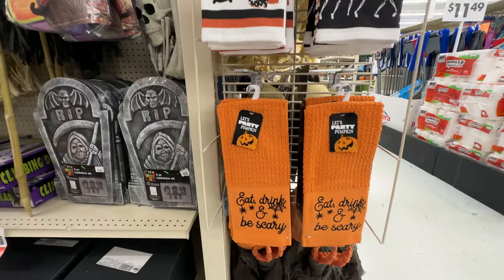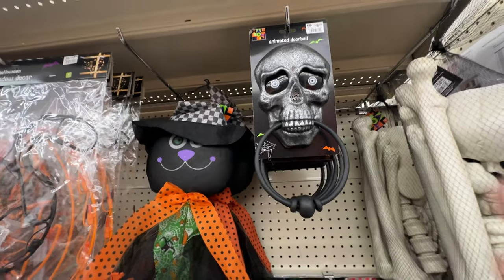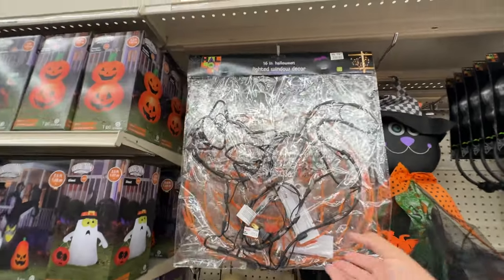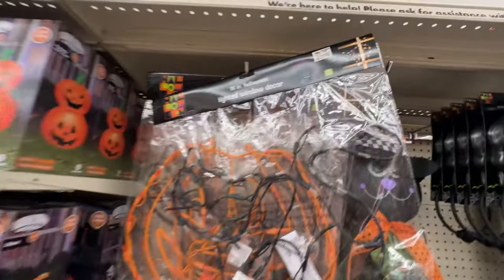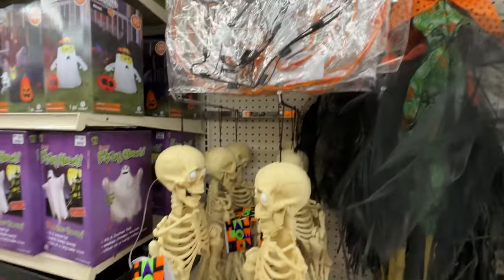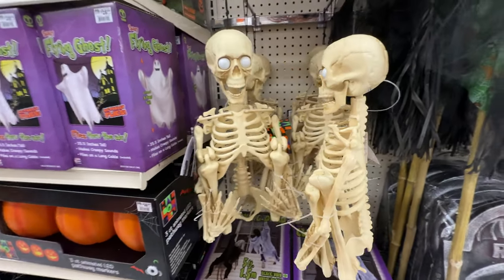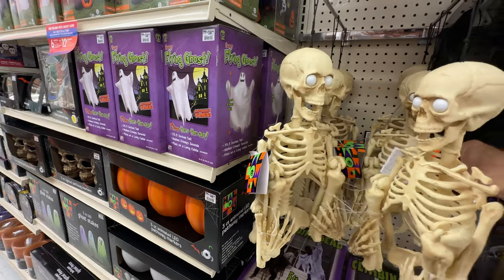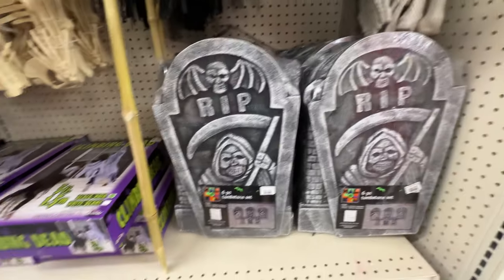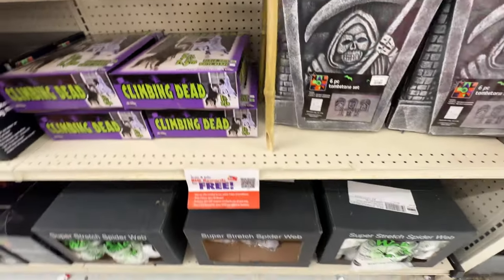Got a few dishcloth options — 'eat, drink and be scary,' I don't hate that, but it is everywhere. Some light-up pumpkins and cats — very nice. Now this skeleton should have something that happens with his eyes; I assume it lights up but couldn't make it happen. Stay tuned until we see the larger version of this on the end cap that does have light-up eyes — I thought it was actually very cool. Some cheap tombstones — not impressed.